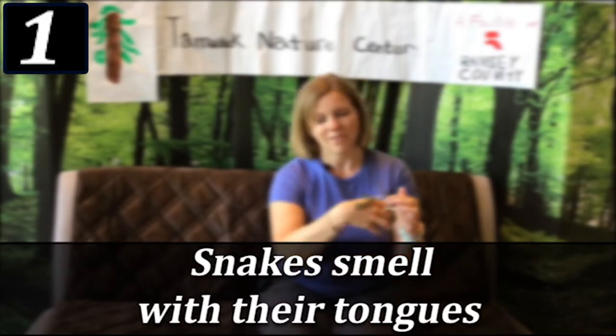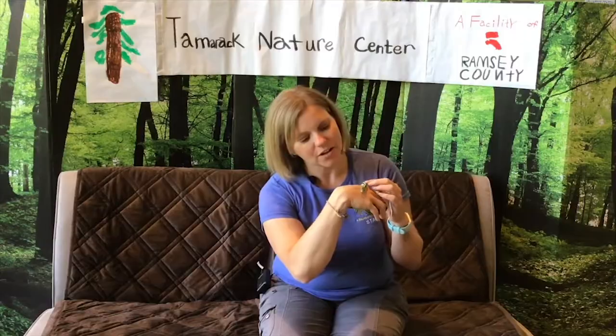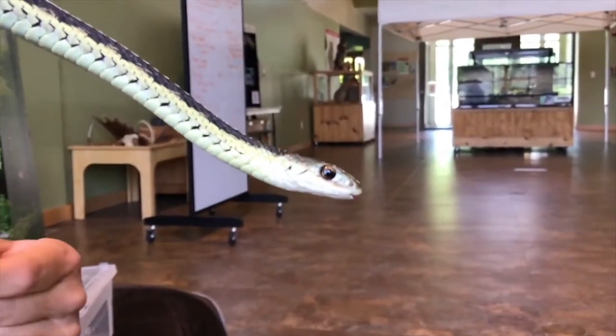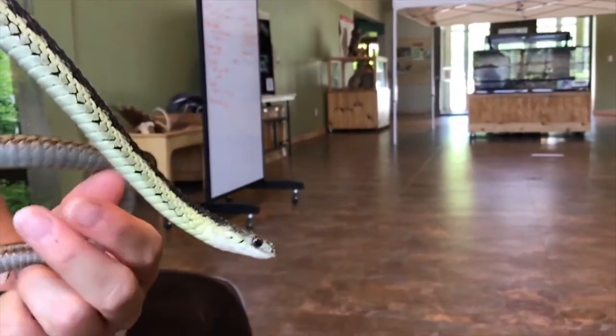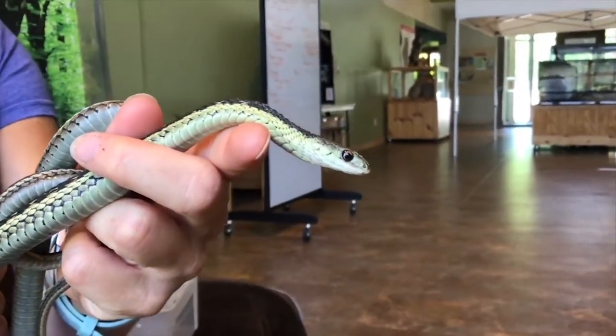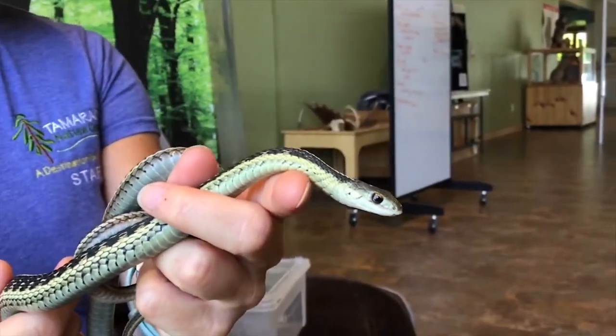Snakes smell with their tongues. She might flick her tongue out — there it goes. It's a forked tongue. What she does is she flicks it out and brings it back into an organ called a Jacobson's organ. That helps her to taste the air, or smell it. She doesn't use her nostrils for smelling — she uses that tongue and that Jacobson's organ to do that.